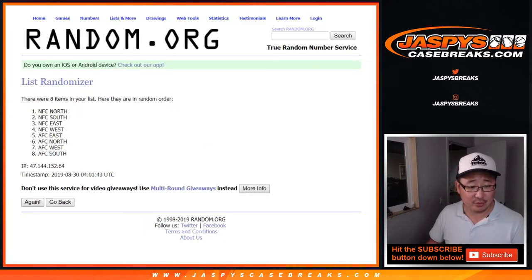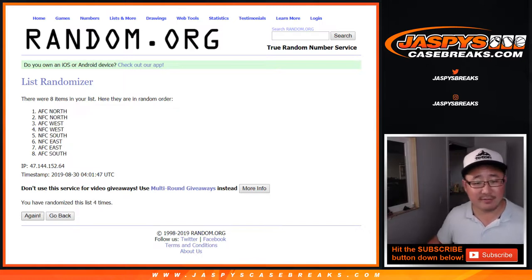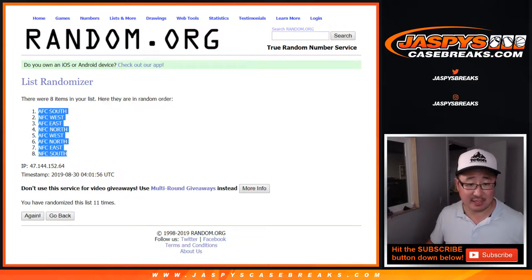Divisions: 1, 2, 3, 4, 5, 6, 7, 8, 9, 10, and 11th. And final time — AFC South down to the NFC South.